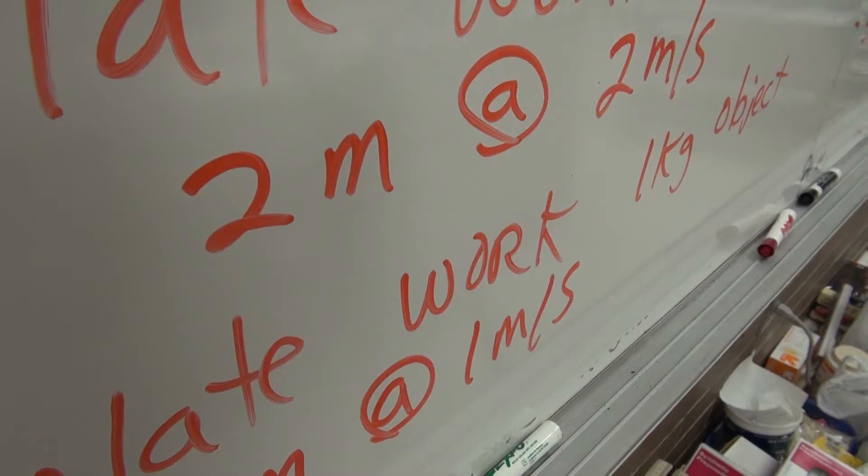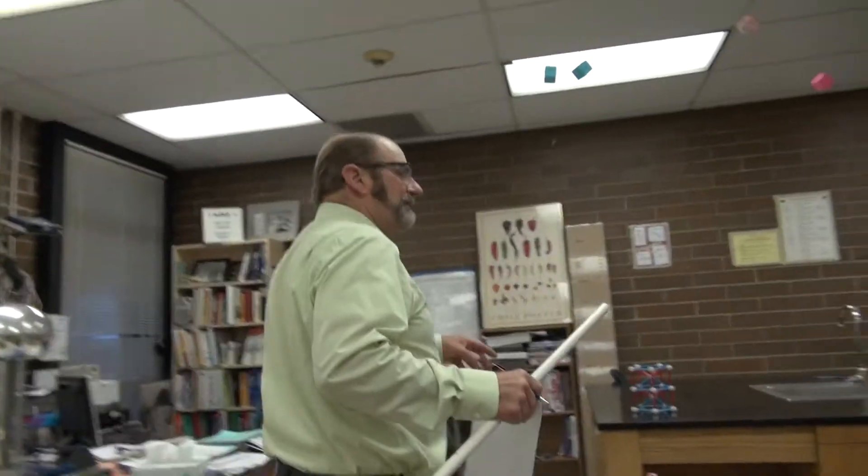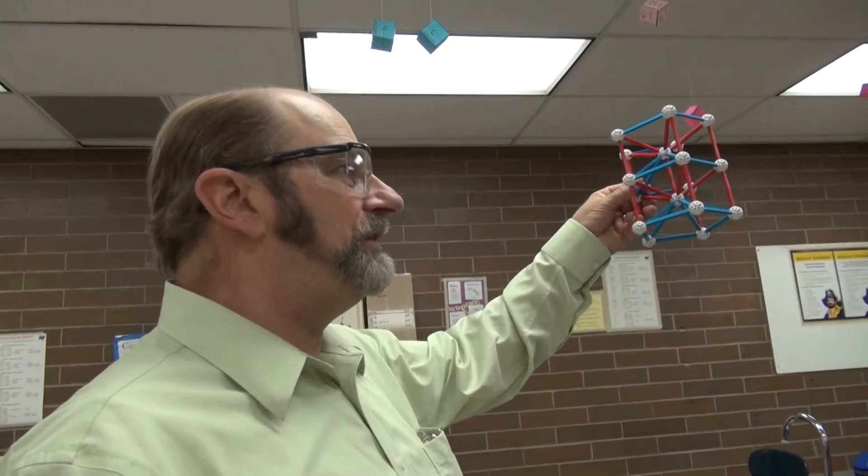Isham's students learned that not all of physics is about making things go — it's also designing structures to make them stay put. This is a structure made with 20 sticks. It holds 27 of those books. I want you to take 12 sticks and make a structure that will hold 5 books.